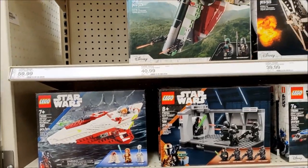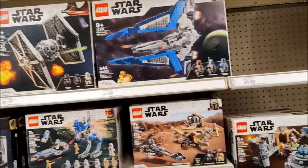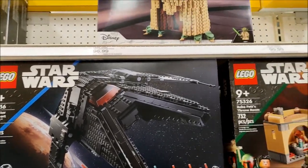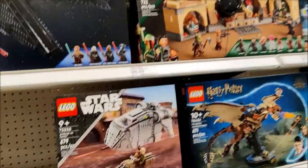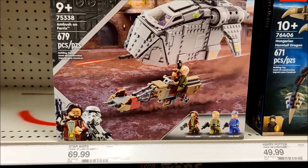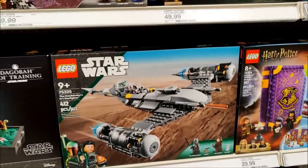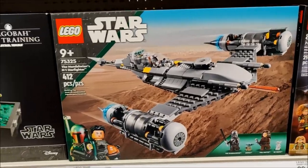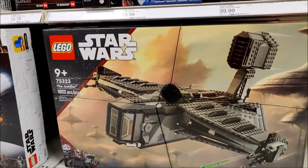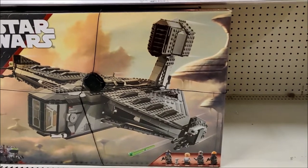Obi-Wan Starship. R2. Stuff we've seen. This we haven't seen - The Inquisitor Transport Scythe. Have not seen the Ambush on Ferrix. Comes with Cassian Andor, Luthen Rael, and Syril Karn - can't even pronounce them. Got the Mandalorian Starfighter. And for $169, the Justifier - Cad Bane, Todo, Omega, Hunter, and Fennec Shand. Pretty cool.